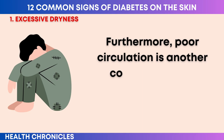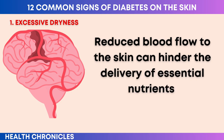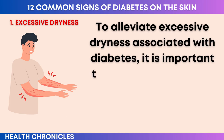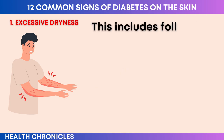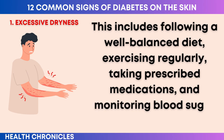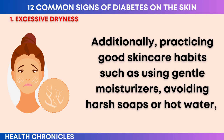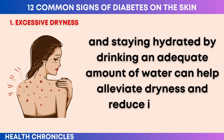Furthermore, poor circulation is another common issue in diabetes. Reduced blood flow to the skin can hinder the delivery of essential nutrients and moisture to the skin cells, exacerbating dryness and contributing to itchiness. To alleviate excessive dryness, it is important to maintain good blood sugar control through proper diabetes management — including a well-balanced diet, regular exercise, prescribed medications, and monitoring blood sugar levels. Practicing good skin care habits such as using gentle moisturizers, avoiding harsh soaps or hot water, and staying hydrated can also help alleviate dryness and reduce itchiness.